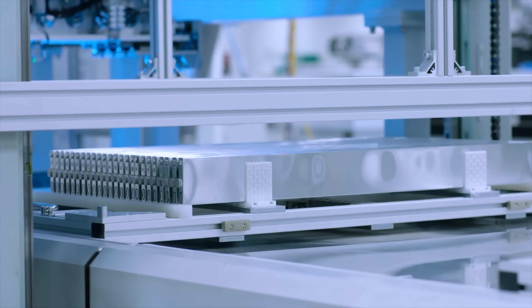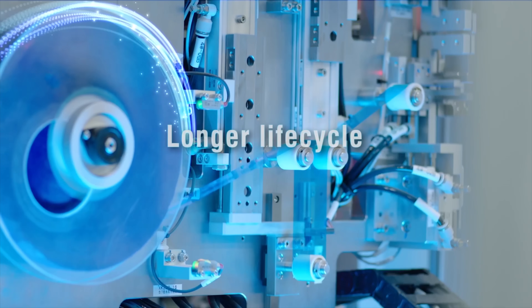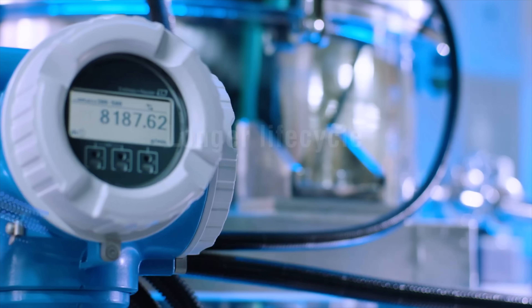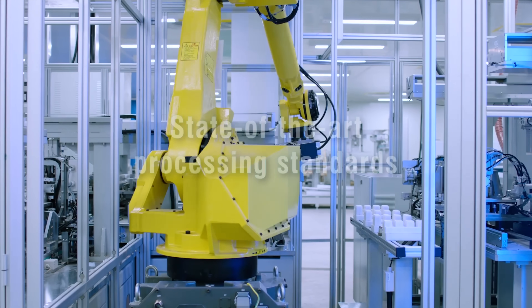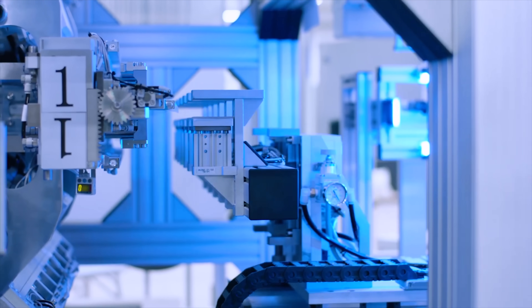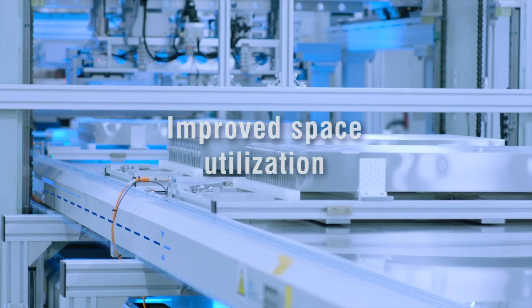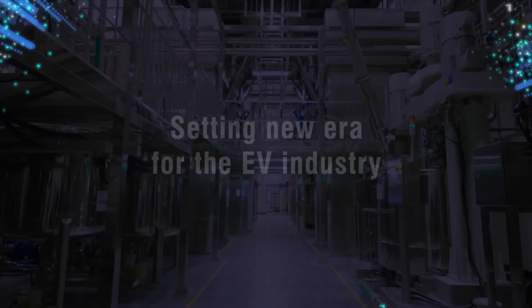Let's break it down starting with the gravimetric data. BYD's gen 2 blade battery, which is an LFP chemistry, reaches around 210 watt hours per kilogram. That's a big jump from gen 1, which was sitting around 150 to 155. For a lithium iron phosphate battery chemistry, that's pretty much at the top of where it can get to right now.